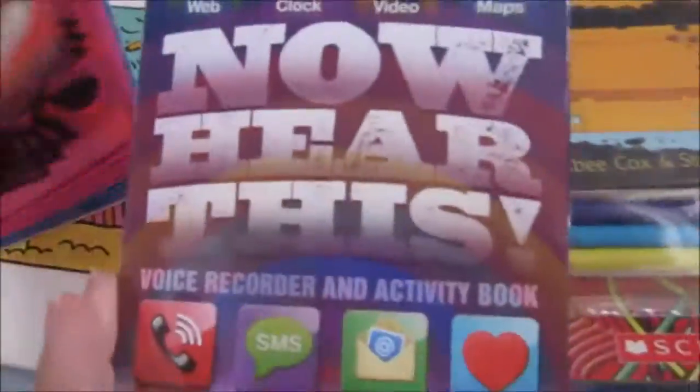Eric Carle's 'The Grouchy Ladybug,' but we already have this book so I'm going to give one to my niece. And then this one — it's a voice recorder and activity book.